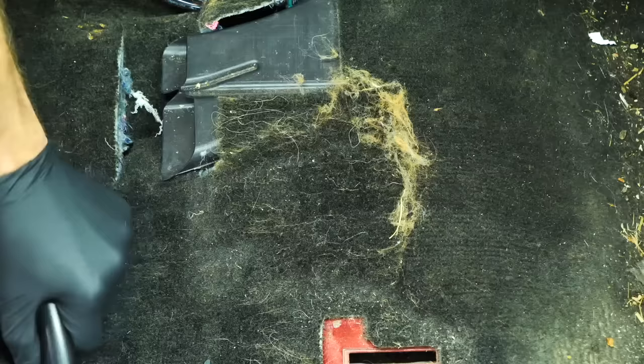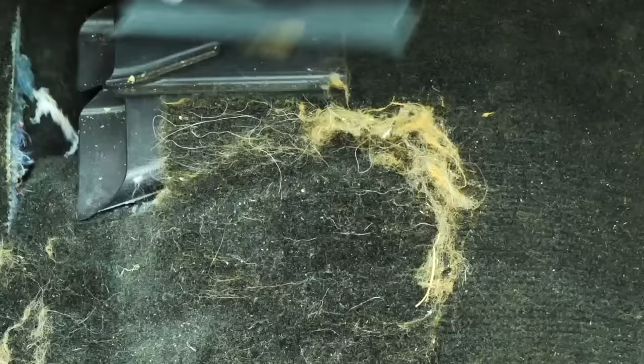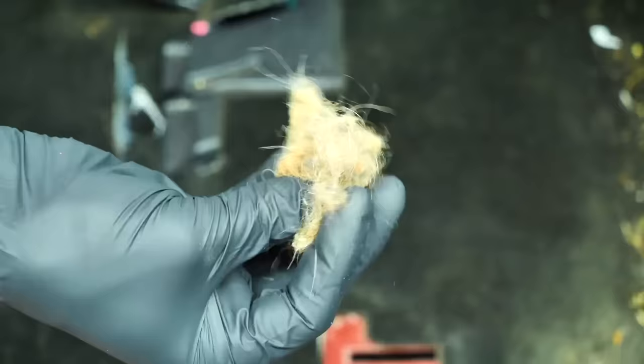Another thing I often see in used cars is an abundance of dog hair or pet hair. I highly recommend getting a pet hair brush and an air gun to remove pet hair from the vehicle. You don't know if the next owner has allergies, and from an aesthetic standpoint having random hairs sticking out of fabric or cloth seats is a big no-no — and something you can easily take care of yourself.